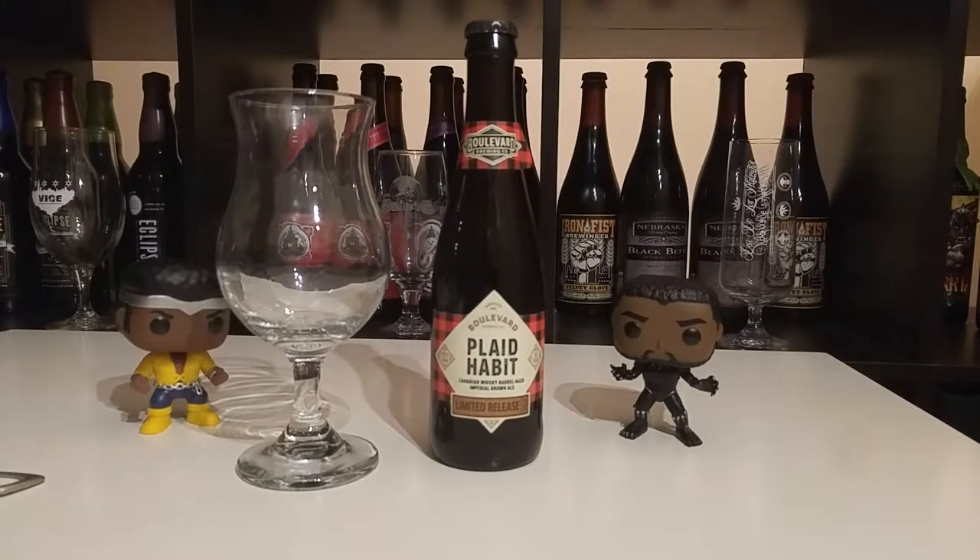Hello YouTube, this is Black Beer Hunter back again to talk about another beer that I ran across today. It's from Boulevard Brewing — the name of the beer is Plaid Habit.